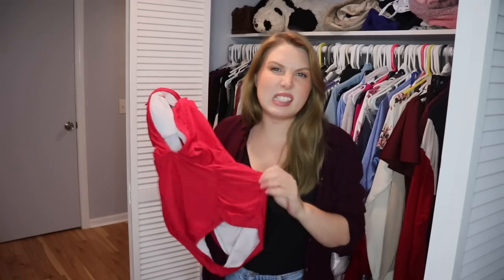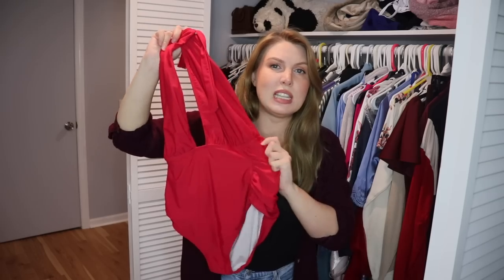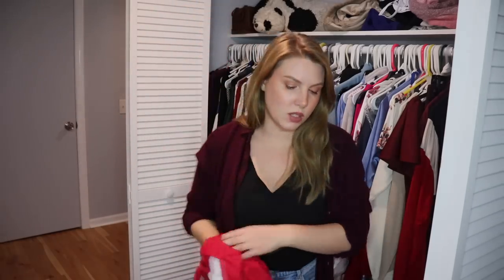I've only recently realized that bright red is not something I like to wear. This bathing suit is not a well-fitting cut and it's in a color I don't love. I have plenty of other bathing suits I prefer, so I'm passing on this one.